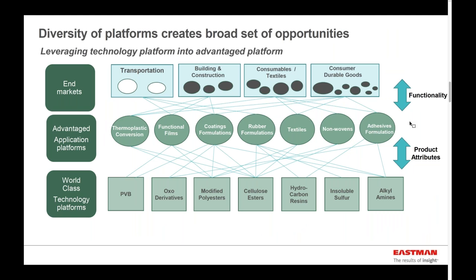Getting beyond the business organization structure, Eastman Chemical Company operates by what we call a platform principle. Starting from the bottom, there are technology platforms that we have that we believe are world class — usually chemical or polymer-based technology platforms. We then send those through application platforms that connect to different end markets. Those technology platforms that we think are truly world class are polyvinyl butyral, oxo derivatives, modified polyesters — both thermoset and thermoplastic — cellulose esters, various hydrocarbon resins, soluble sulfur, and alkyl amines.